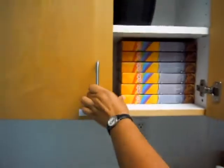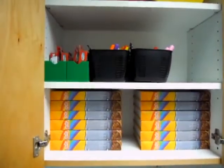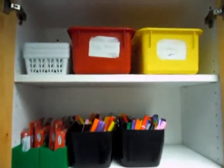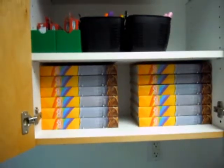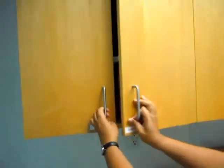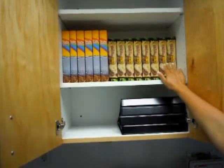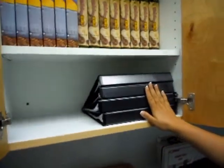Let's open them up. In this cabinet, just as next door, all the supplies you will need are here. For Spark Kids, all your Spark Bibles are located in this cabinet for those first graders. And the cabinet just aside is where all the Adventure Bibles and the Holy Moly storybook Bibles will be located, as well as the teacher binders.